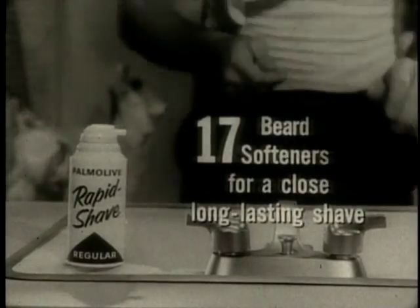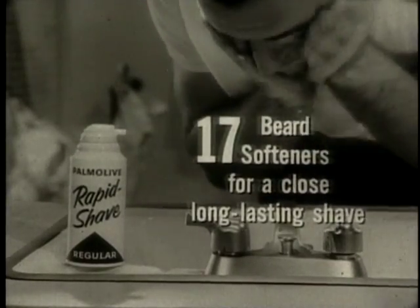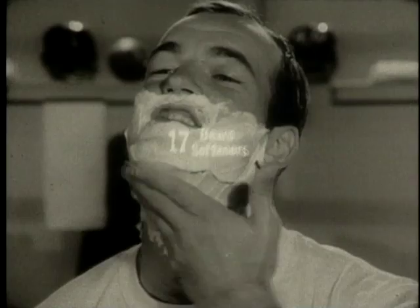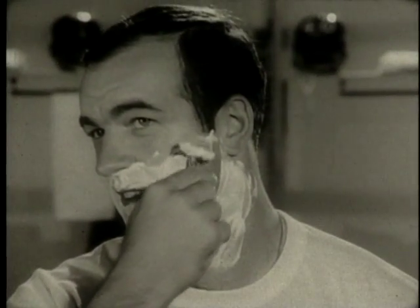Rapid Shave has 17 beard softeners for a close, real close, long-lasting shave. You trigger up some Rapid Shave and rub the lather in, and 17 softeners go to work. Help soften beard and skin. They moisturize that rough, tough beard. Your shave is smooth and fast, and you get a shave that's close enough to last and last and last.